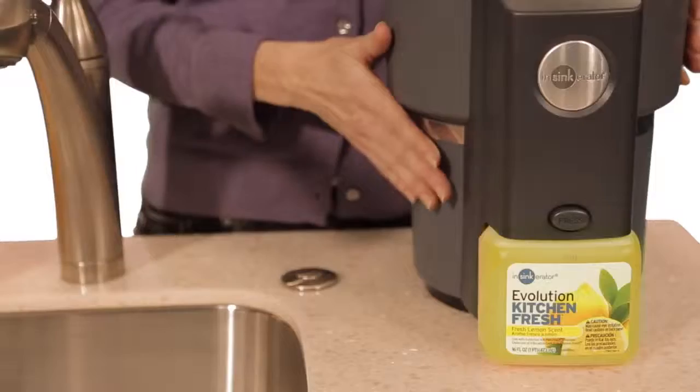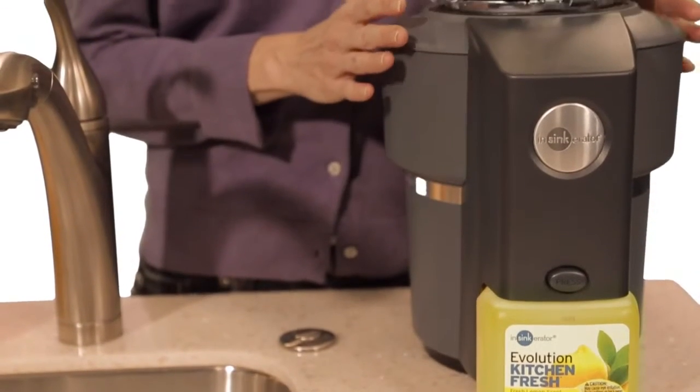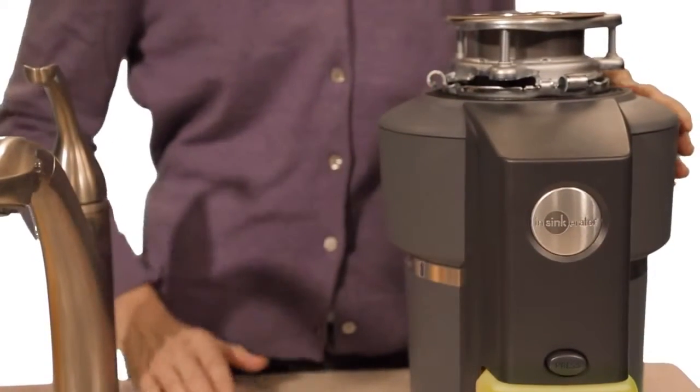The Kitchen Fresh does more than that. It's also a powerful disposer built to handle even the toughest food waste. Kitchen Fresh is a great replacement disposer.